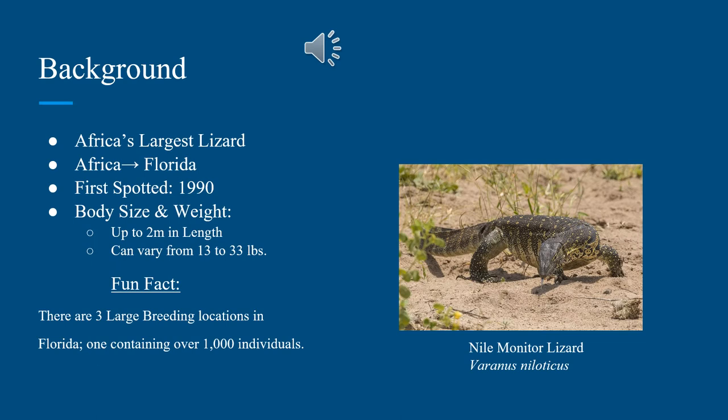Today we look at the background of the Nile monitor lizard. It is known as Africa's largest lizard, but here in the states it's known as an invasive species in Florida. The exact time when the Nile monitor lizards arrived in Florida is unknown, but it was most likely due to the pet trade. They were first spotted in Florida in 1990, so approximately 30 years ago.